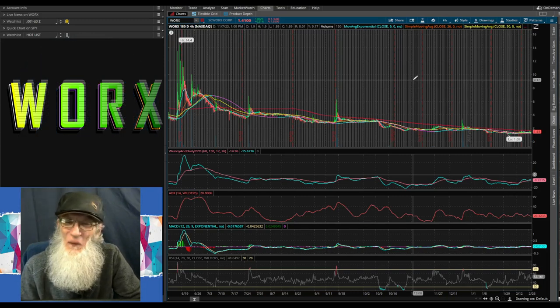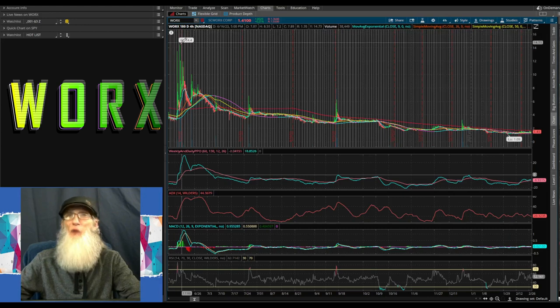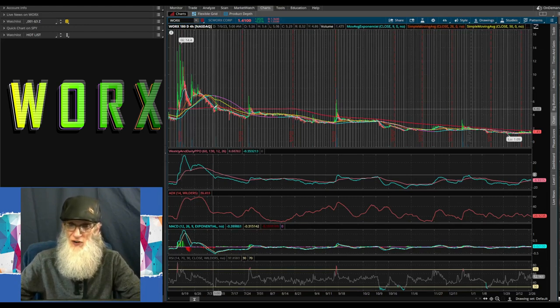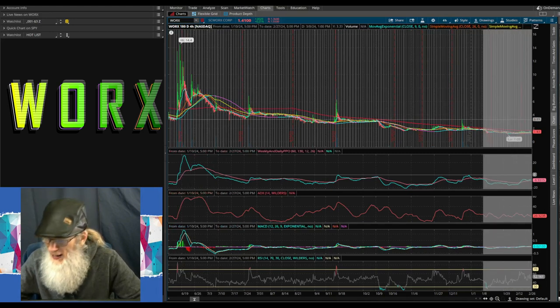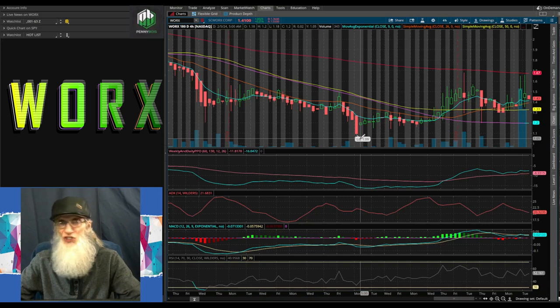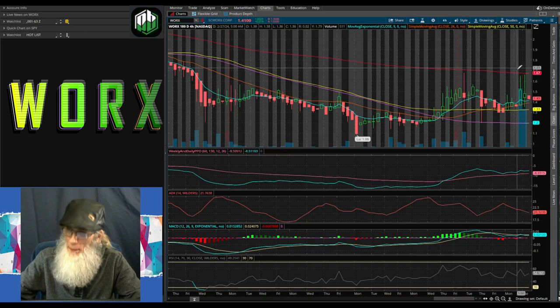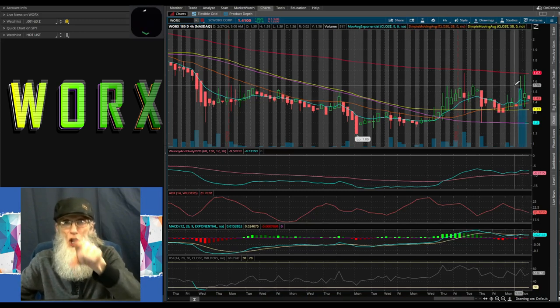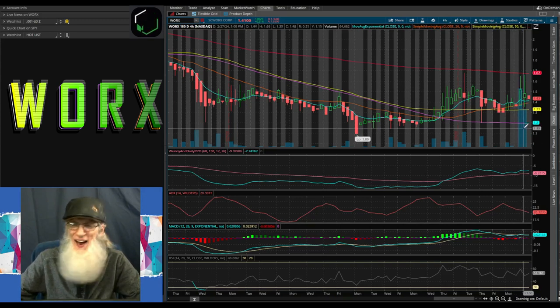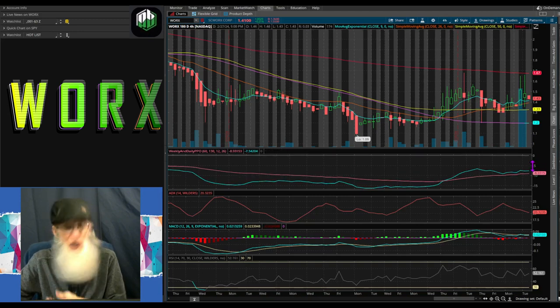Let's chart SC Works Corporation, ticker WORX, on thinkorswim. Looking at a six-month four-hour view — we had a huge jump six months ago, going from $3.30 up to a high of $14.40, a over 300 percent run. She came down, bounced off the 200, then fell underneath it and has been in a downtrend, hitting a low of $1.09 at the beginning of February. Off that low, she's actually changing her trend, crossing all the SMAs and now sitting on top of her nine-day SMA, poking at the 200. Look at all the volume that came in — a lot more than previous days.